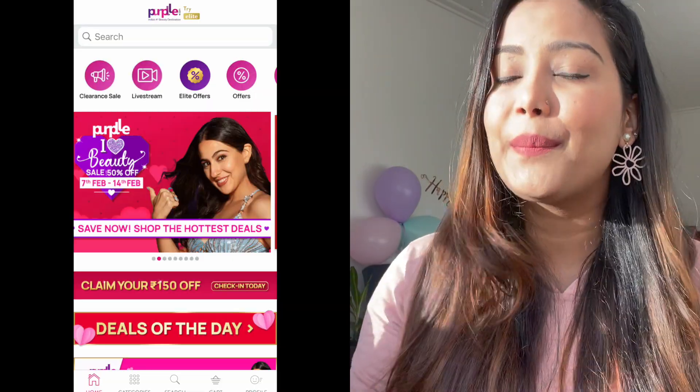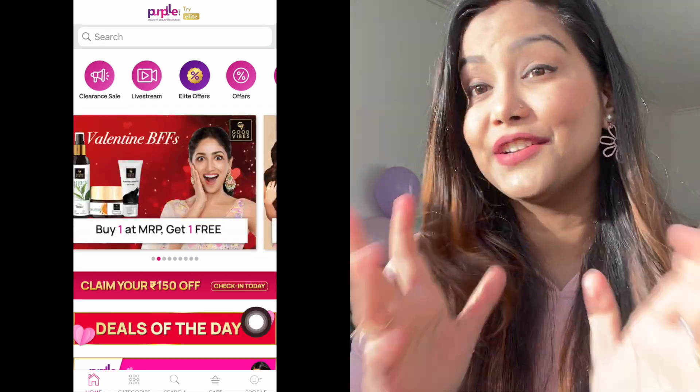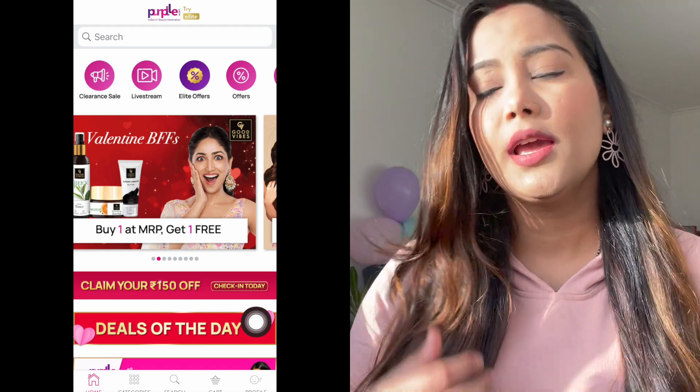Hi guys, welcome to my channel, I hope you all are doing good. I am going to share some of my favorite products today and I will suggest you to buy these products in Purple iHeart Beauty sale. These are all my favorite products which I am going to give you a little review, and you will get the links in the description box. Purple iHeart Beauty sale is now going on from 7th February till 14th February — sale up to 50% off.